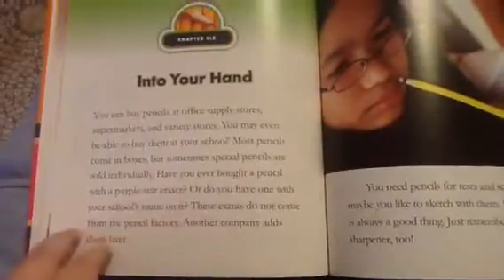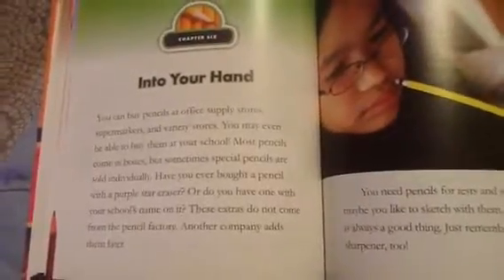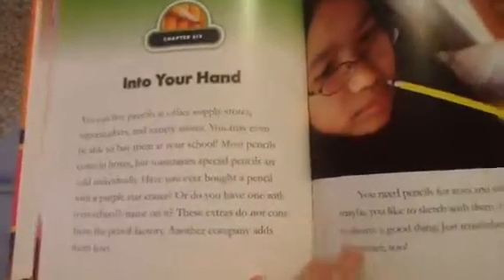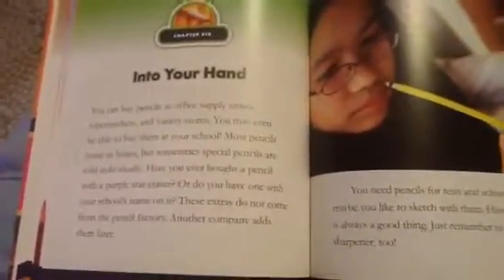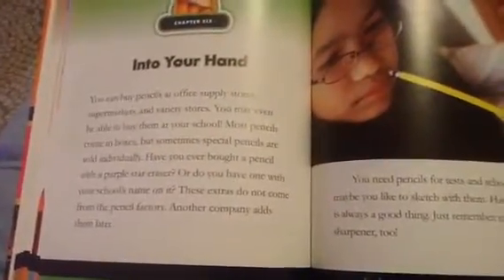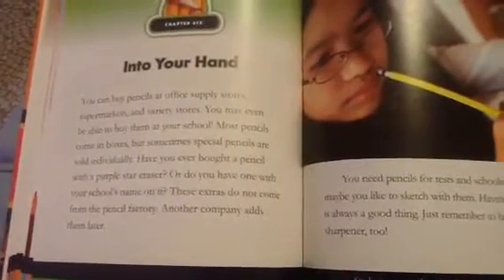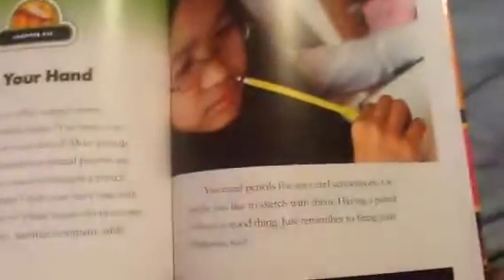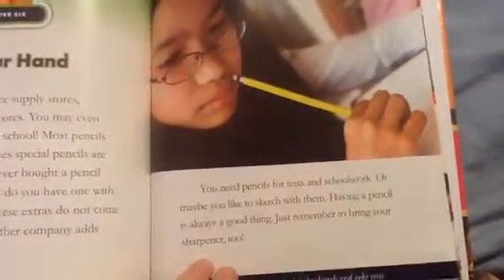Chapter 6: In Your Hand. You can buy pencils at office supply stores, supermarkets, and variety stores. You may even be able to buy them at your school. Most pencils come in boxes, but sometimes special pencils are sold individually. Have you ever bought a pencil with a purple star eraser or one with your school's name on it? These extras do not come from a pencil factory — another company adds them later. You need pencils for school work or maybe you like to sketch. Having a pencil is always a good thing. Just remember to bring a sharpener too.